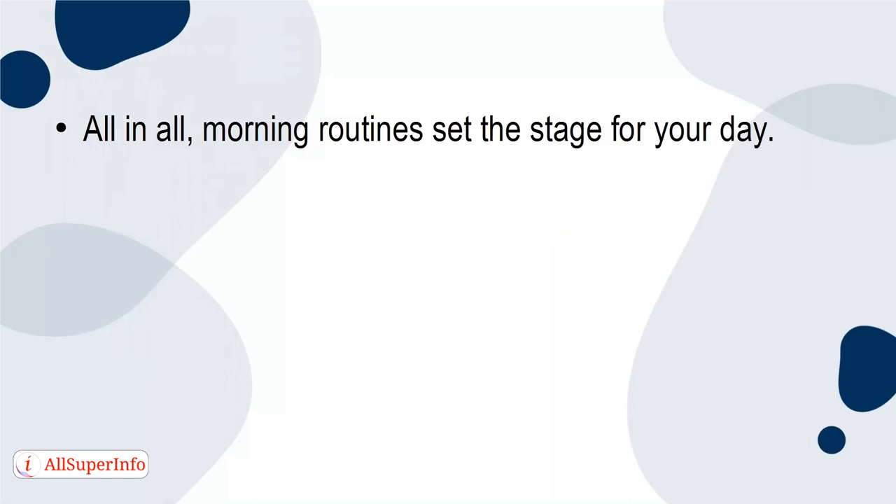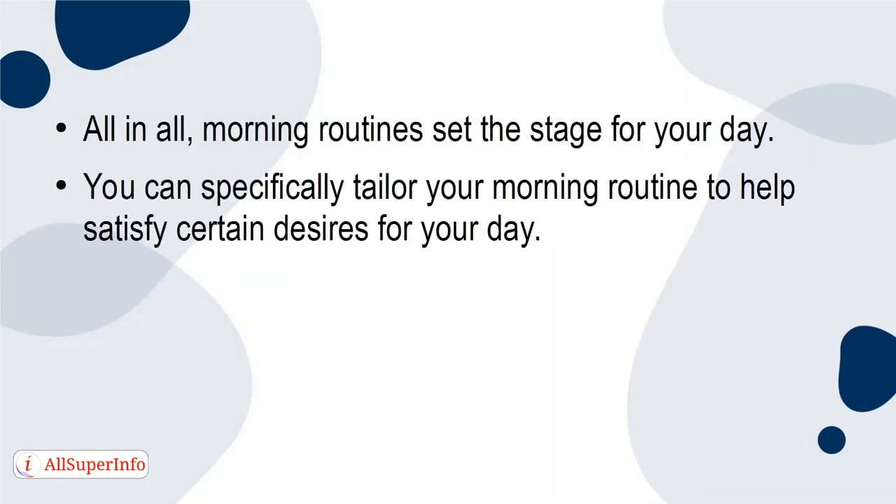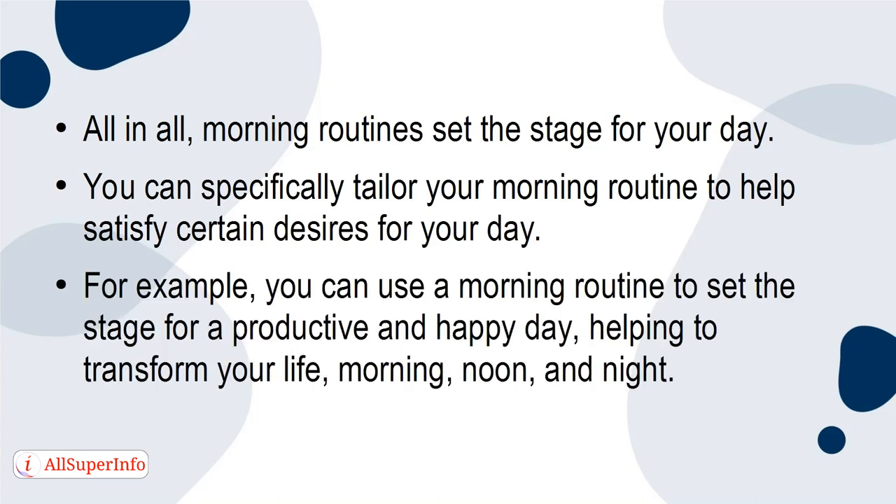All in all, morning routines set the stage for your day. You can specifically tailor your morning routine to help satisfy certain desires for your day. For example, you can use a morning routine to set the stage for a productive and happy day, helping to transform your life, morning, noon, and night.